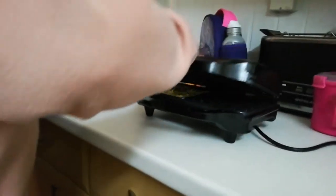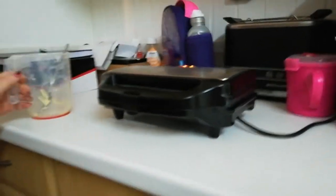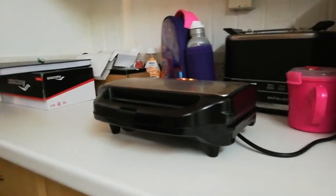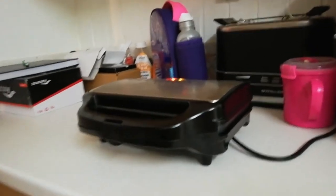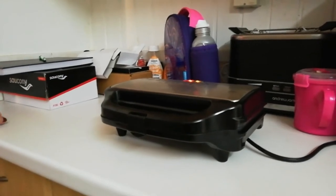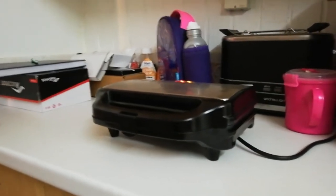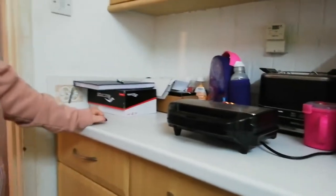Right, pop the lid down. Now the key to chaffles is you need to let them cook. If you take them out too early they'll be soggy. When it starts cooking you'll probably see some steam coming out of the waffle maker and roughly when the steam stops your chaffle is ready. It takes about eight minutes — don't panic. Mum would be thinking I'm gonna burn it. So while that is cooking we're going to start getting the next one prepared.